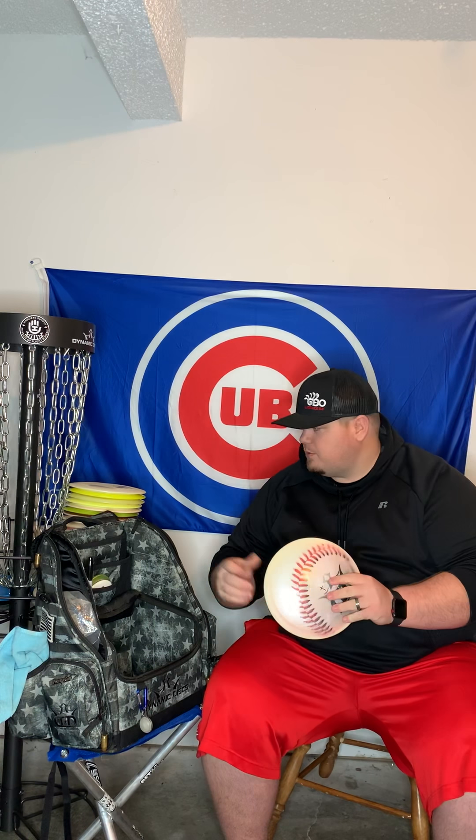Now on to my stability discs — the last three in my bag. Starting with my Defender. Probably one of the cleanest looking discs in my bag — the Hand Eye stamp Defender. Very overstable, very predictable. When I want to throw a big spike hyzer shot, I'm going to this Defender. I don't use it for a lot of flicks, but on backhand or when I need an S-curve through some trees, this Defender handles it.